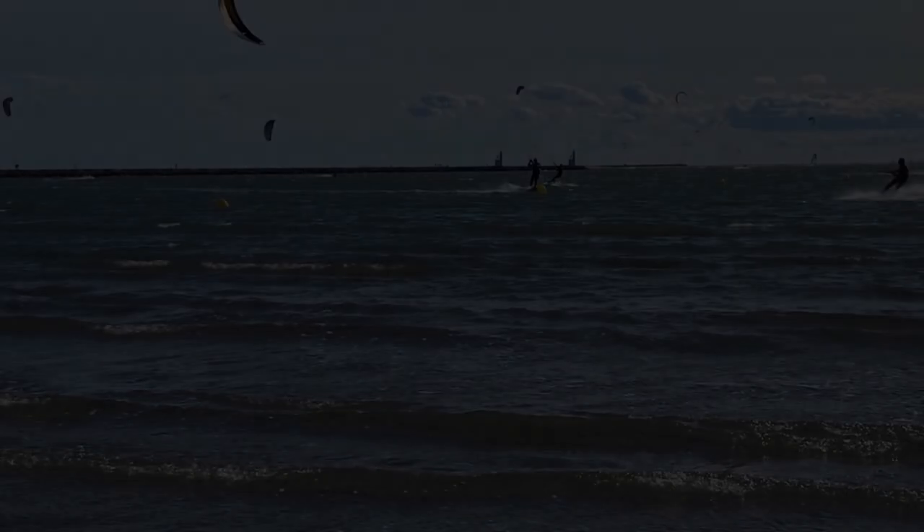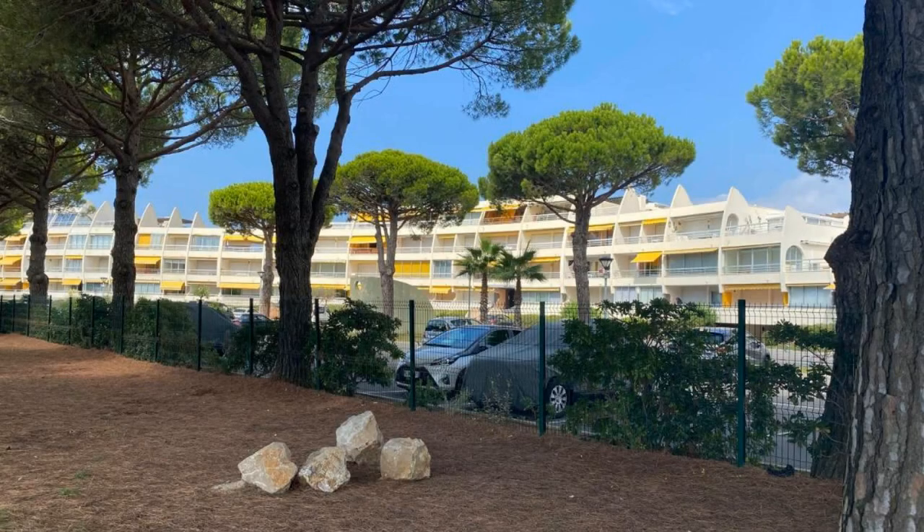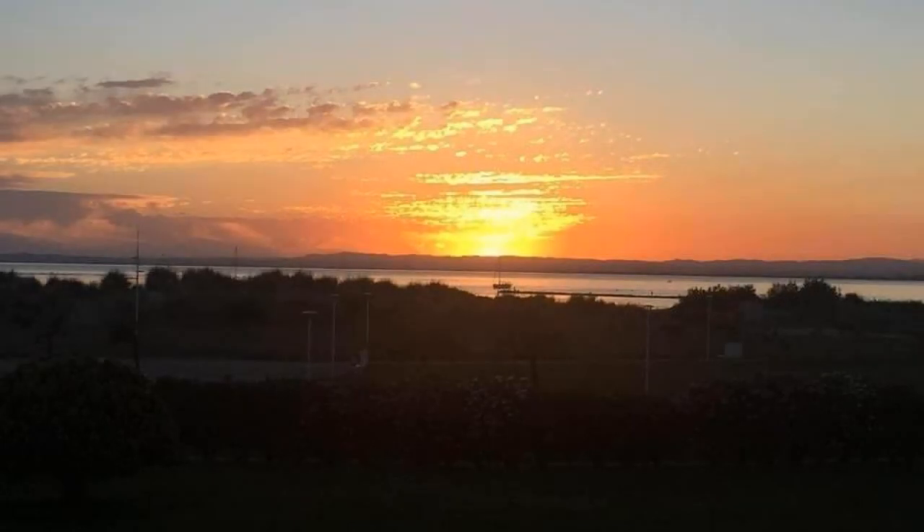Its rating is 7.9. The check-in time of this hotel is 12 p.m. Pets are not allowed in this hotel.